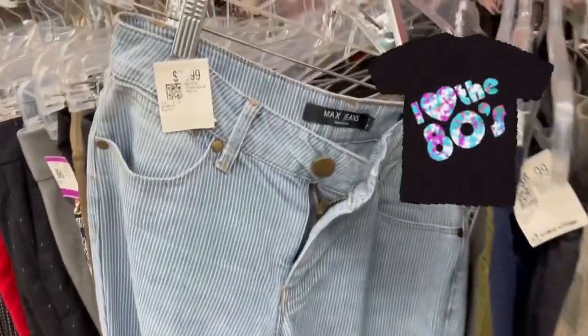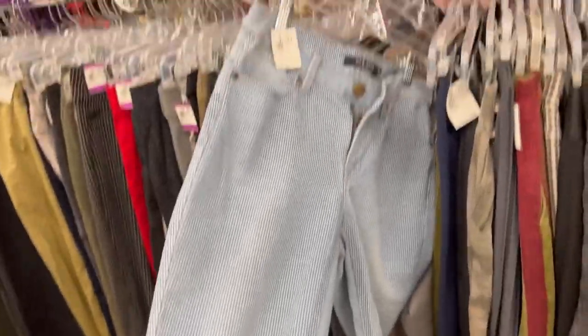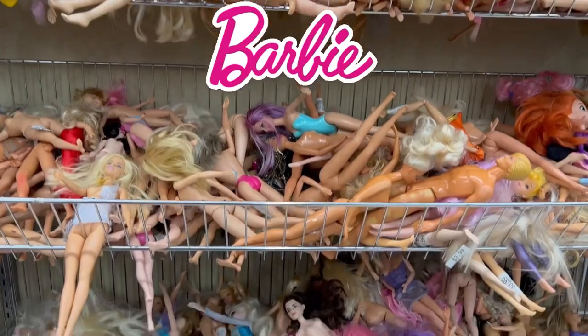I think I had a pair like this in high school, with the pinstriping. That's a whole lot of Barbies.